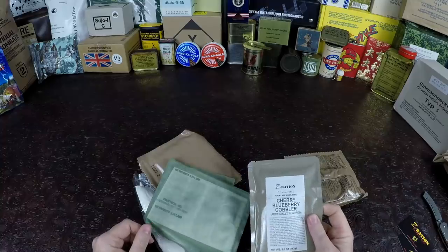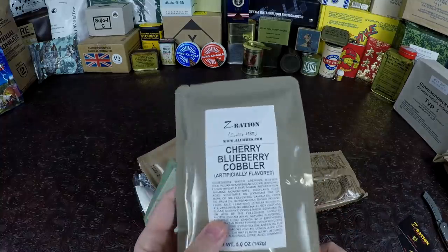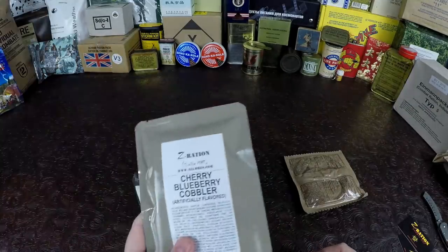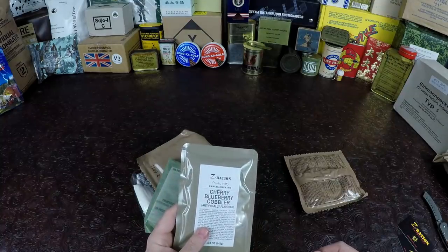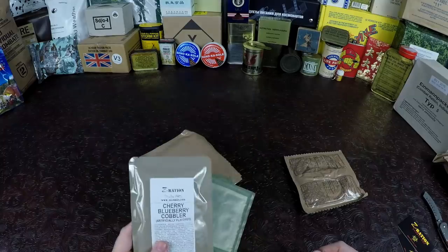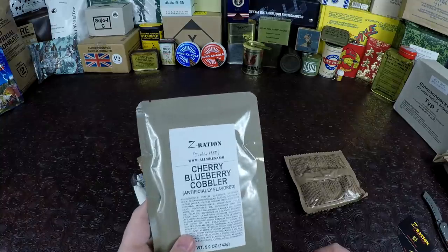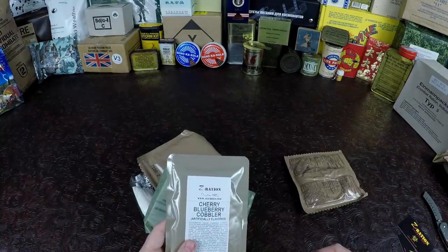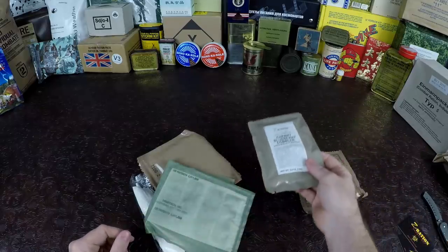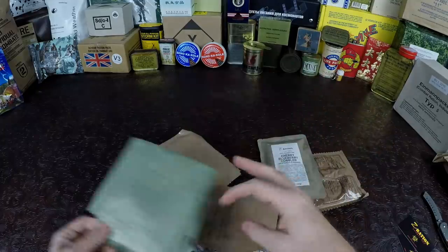I almost forgot to tell you — they also sent one of these to Art from foreignmre.com. If you don't know Art from foreignmre.com, they have a YouTube channel where they sell rations and do reviews and a lot of other things too. I'll pin the link to the top of the comments. If you're watching this video, please go watch his video — he's doing the same exact menu and it's neat to get another person's perspective.